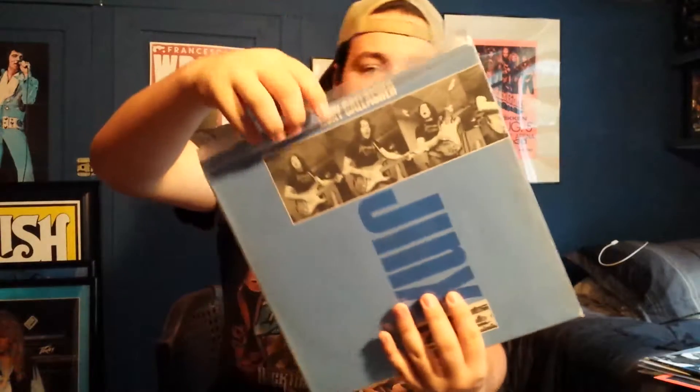Then we have Jinx. This is made in West Germany — it says so on it — with the original inner sleeve, on the German Chrysalis label.